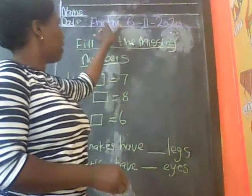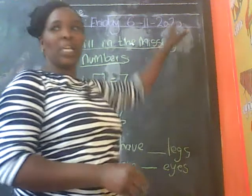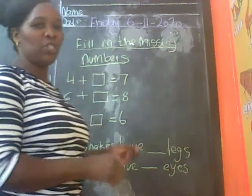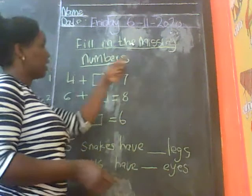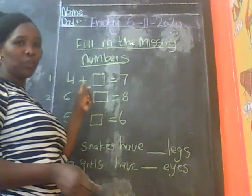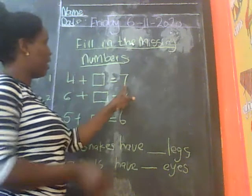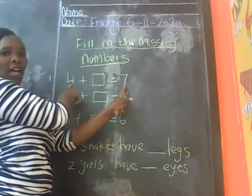Today is Friday 6th November 2020 and today's lesson we are going to review missing numbers. Do you remember what you used to do to find missing numbers? You take the big number, you take away the small number.